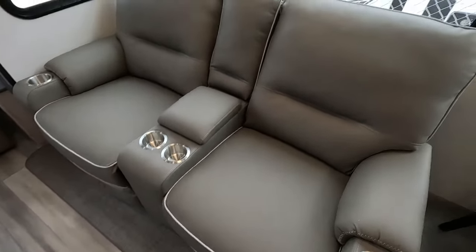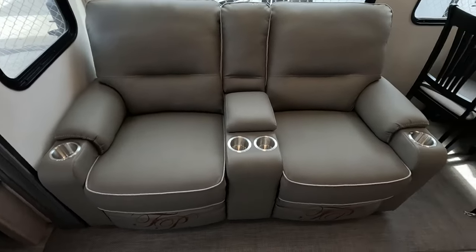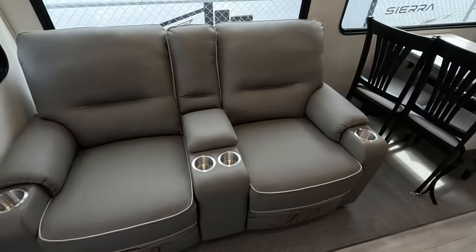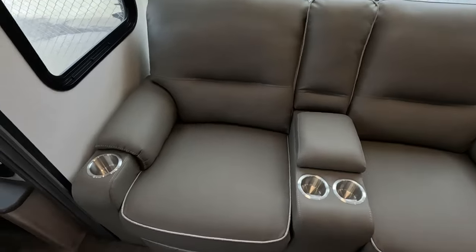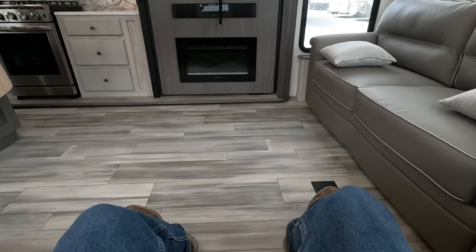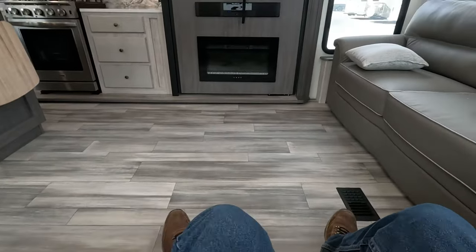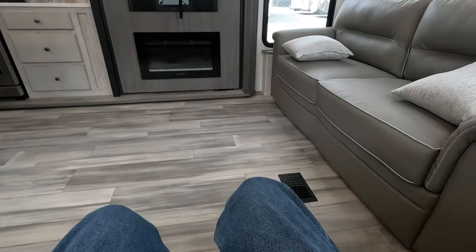Here we have some really nice recliners with enough cup holders for the whole family — four cup holders. Let's have a seat. I want to test this out. Oh yes, I won't lay back because I have a feeling I won't want to get back up.